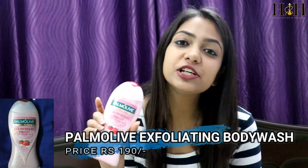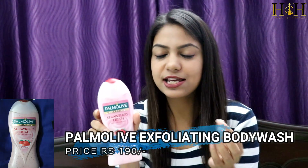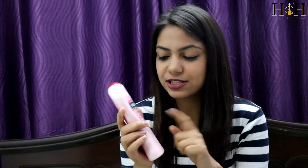The next product is the Palmolive Strawberry Fresh Exfoliating Body Wash. I absolutely love this one because it has small beads which exfoliate your skin. It also has jojoba butter extracts which really softens your skin. And it smells really nice.